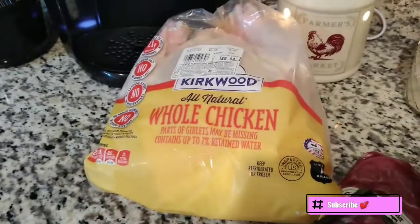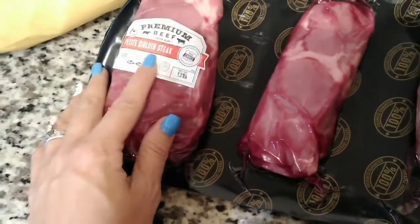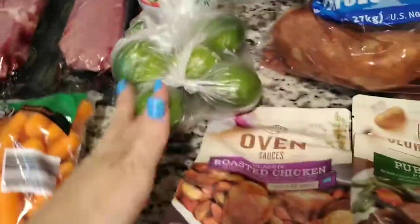So first thing I got was a whole chicken that I'm going to cook in the crock pot one night. Then I got some premium beef petite sirloin steaks — three in each pack for another night. Jeremiah wanted some baby carrots. I needed some pasta sauce so I got the meat sauce and the traditional sauce. Here are the russet potatoes that we needed. Needed some limes.